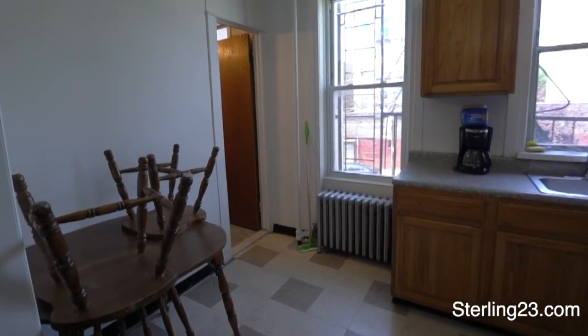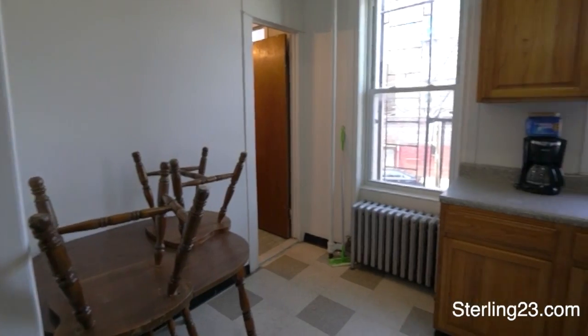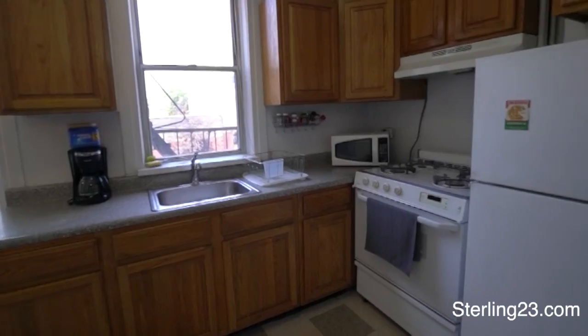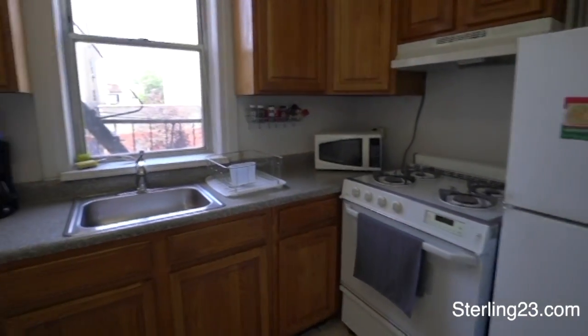The kitchen is also very large. There's enough space for a table, and very good cabinet space. The fridge will be replaced.